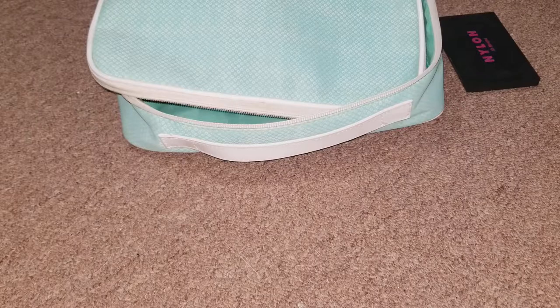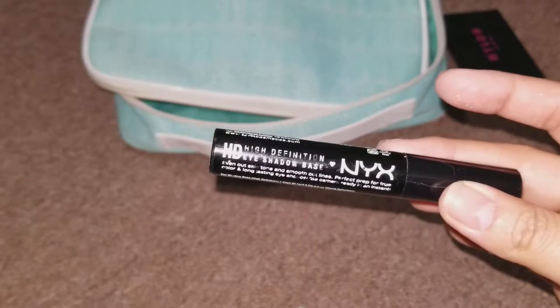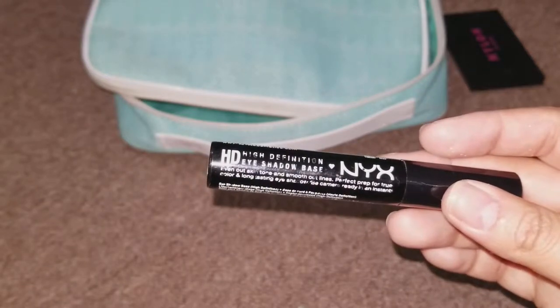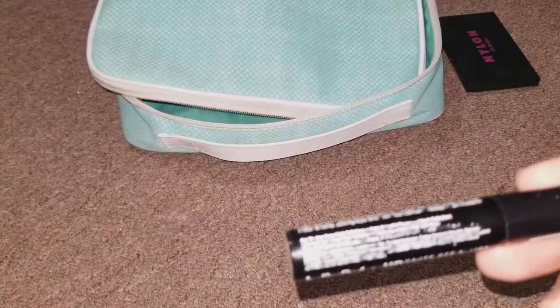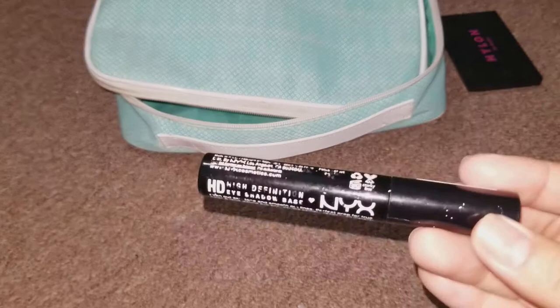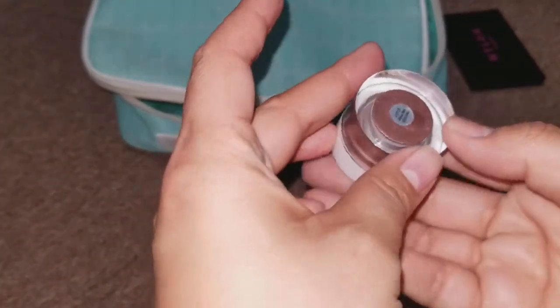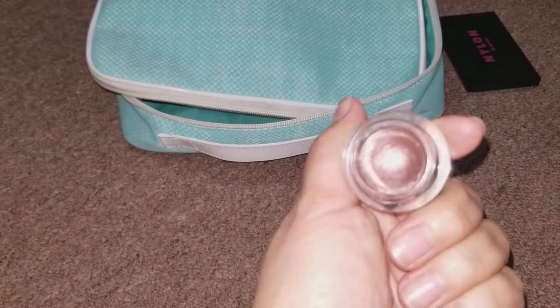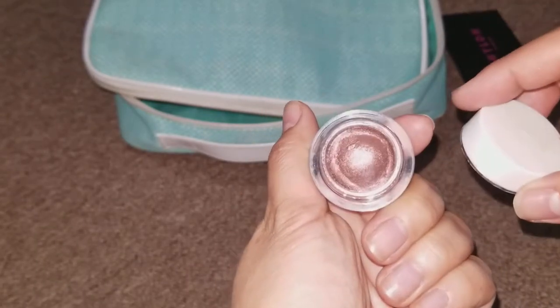For eyes, I used the NYX HD primer. While this isn't my favorite, it does do okay. My friend's bachelorette party was April 21st and I went to Sephora to get the Urban Decay Primer Potion on the 22nd or 23rd — I wish I had that because it works so much better. Then for a base, I used the E.L.F. Smudge Pot in Wine Not, which is probably one of my favorite bases. You could do so many looks with it and it looks gorgeous underneath any eyeshadow.